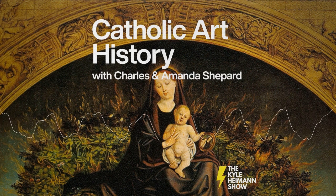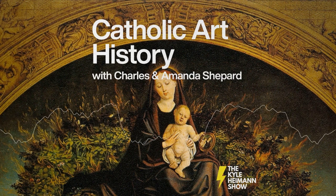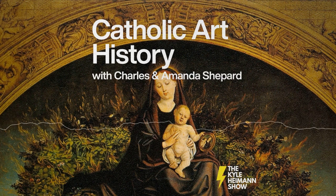This is the Triptych of the Burning Bush by Nicolas Froment. As always, I'll have the image in the show notes. If you want to check it out at kylehyman.com, you can find a link if you don't want to search for it on your own.